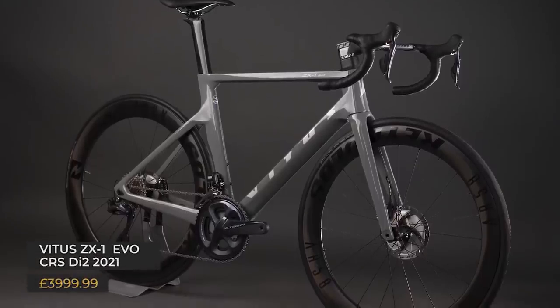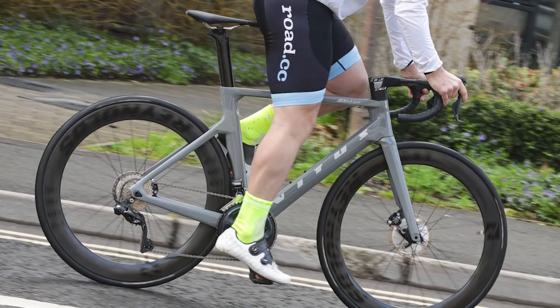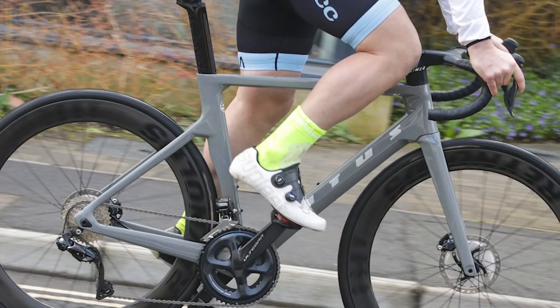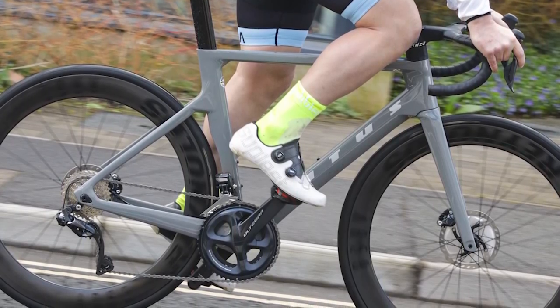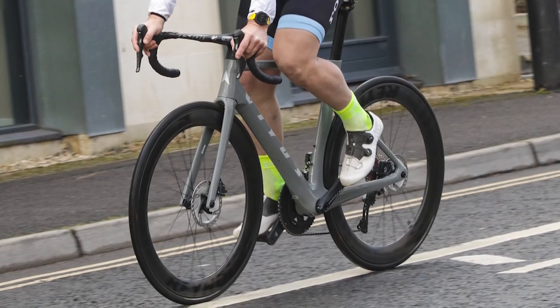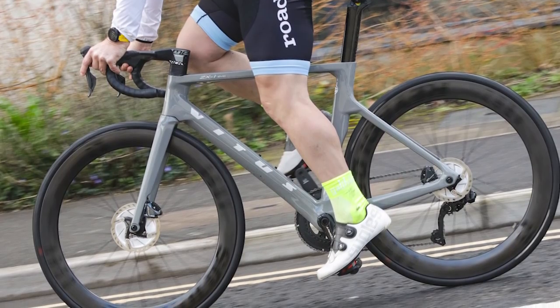One of the few bikes we've actually been able to get hold of ahead of its launch is the Vitus ZX1 EVO CRS DI2 2021, and it impressed us with excellent stiffness levels, awesome handling, real-world aero, and a spec list that defies the price. The model we have is the Ultegra R8070 DI2 disc, with Reynolds deep carbon wheels contributing to brilliant rolling speed and an excellent integrated front end from Vision. The range is well specced at every price level — Reynolds wheels appear on every bike apart from the SRAM Rival Axis model, which steps down to Prime Attacker aluminium wheels, but the range represents cracking value.